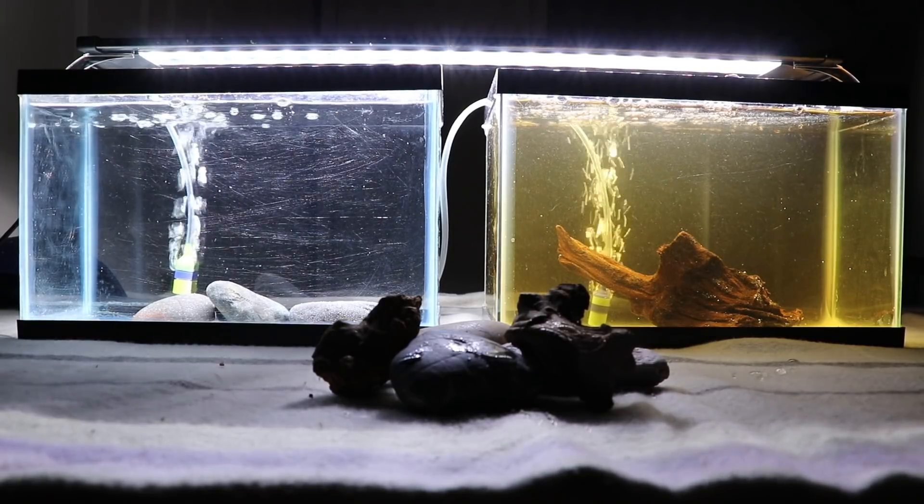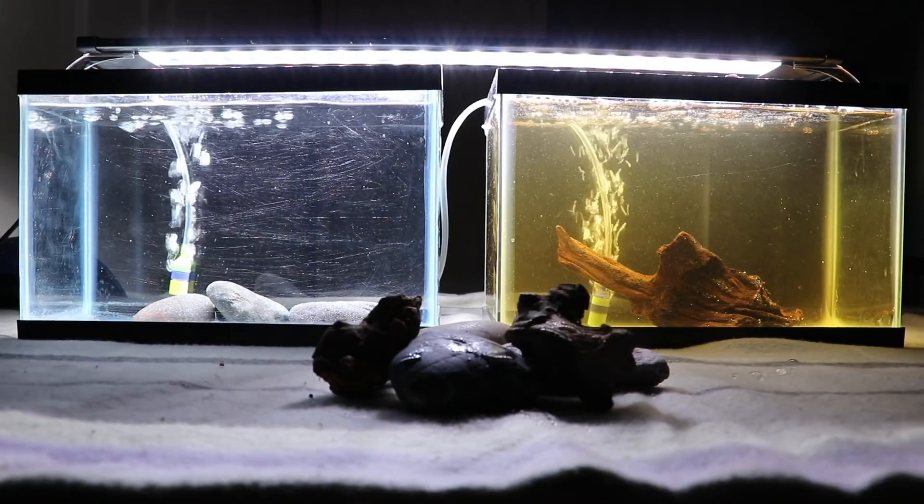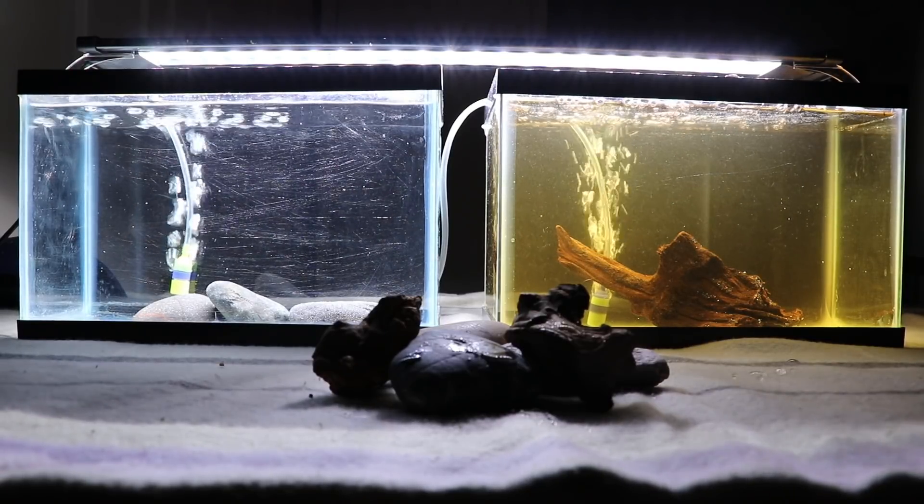So let's go ahead and start with a good example. We've got two fish tanks here. The one on the left has crystal clear water; the one on the right looks a little murky, looks a little dirty.